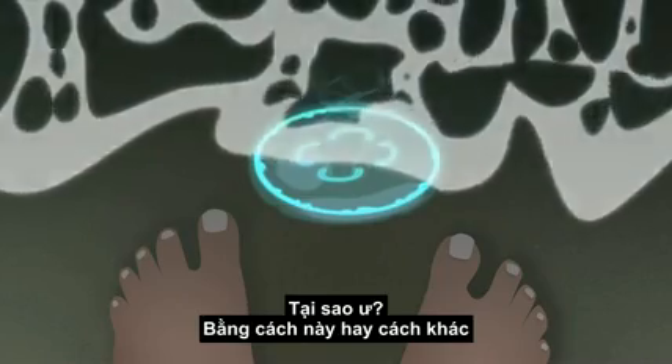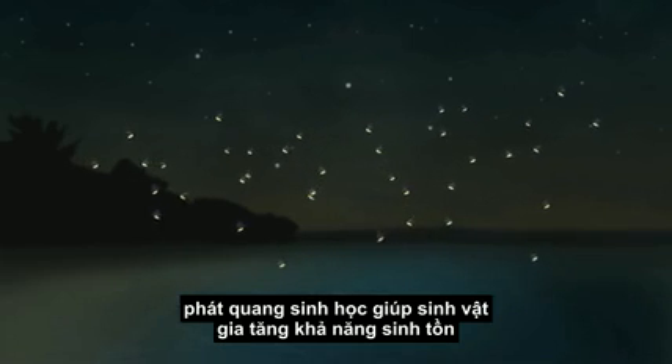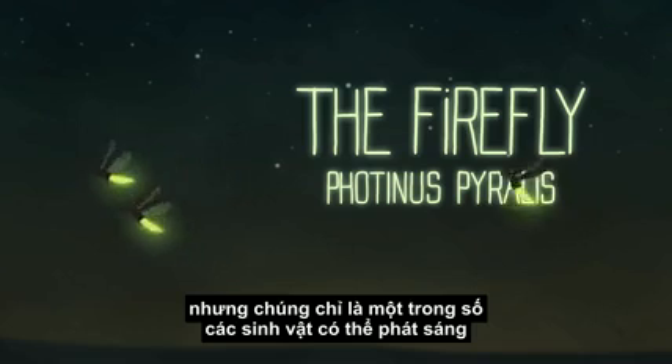It's like nature made them ready to rave. Why? In one way or another, bioluminescence improves a living thing's chances of survival. Take the firefly — its ability to glow green helps it attract a mate on a warm summer night. But it's just one of many living things that can glow.